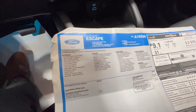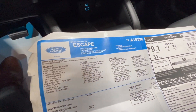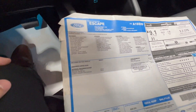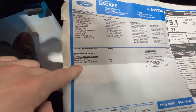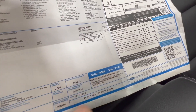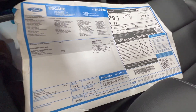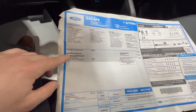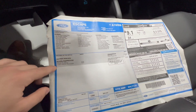Taking a look at the window sticker — this is the 2023 Platinum with the 2.0-liter EcoBoost in Vapor Blue. This one doesn't really have any options beyond the tow package, and the price comes in at $44,774. These are Canadian dollars, so keep that in mind — this may be a little higher than you'd see in the States.